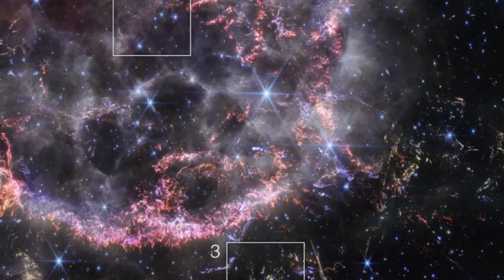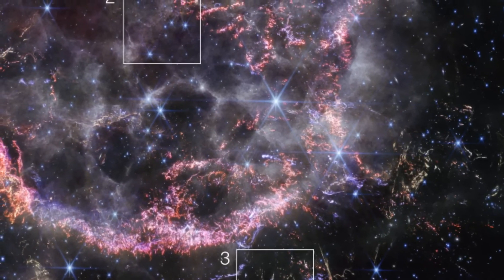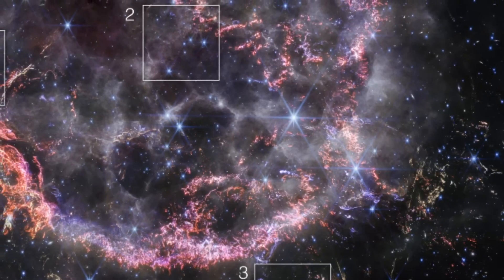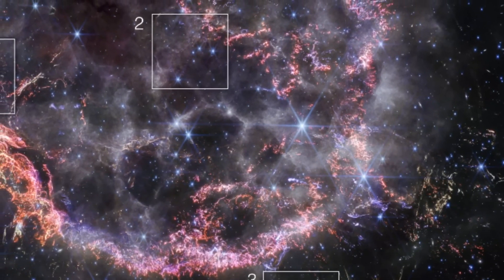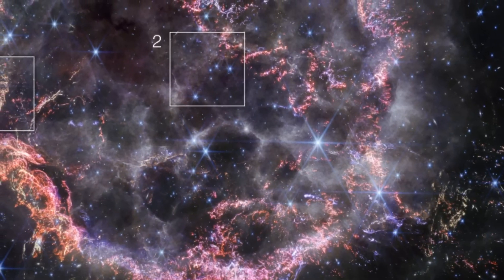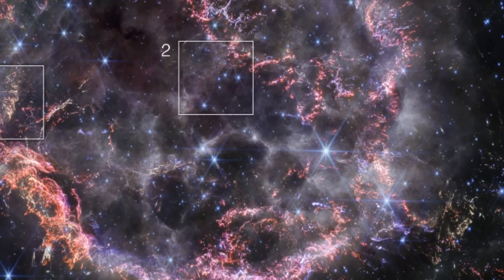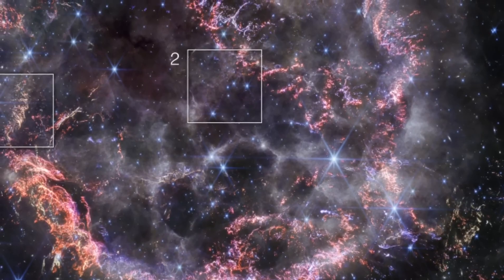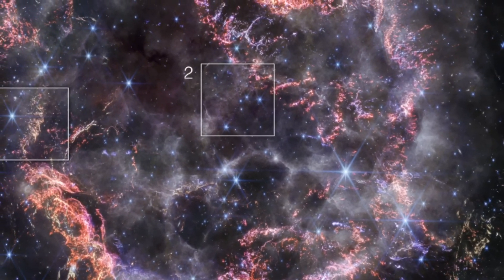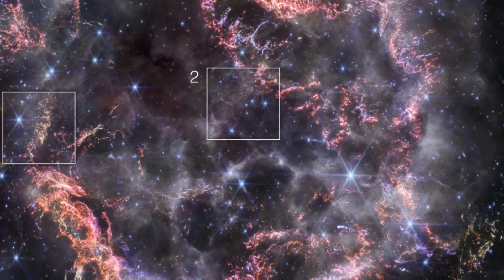In this journey through Cassiopeia A, we not only explore the remnants of a star, but also the capabilities of human curiosity and technological prowess. The James Webb Space Telescope allows us to reach back in time, unveiling the mysteries of the cosmos in ways that stir our imagination and fuel our quest for knowledge. What will we discover next in this vast universe? The journey continues.